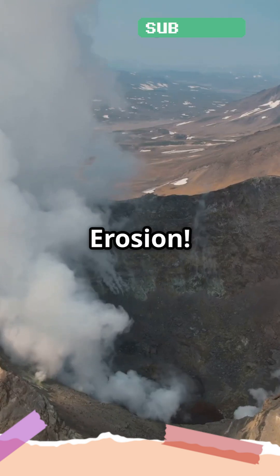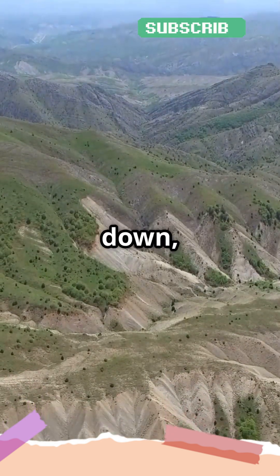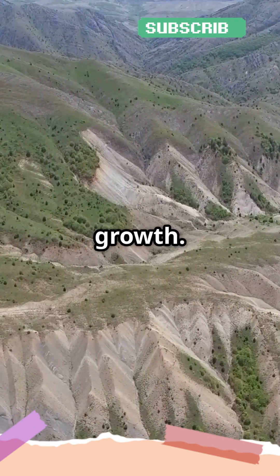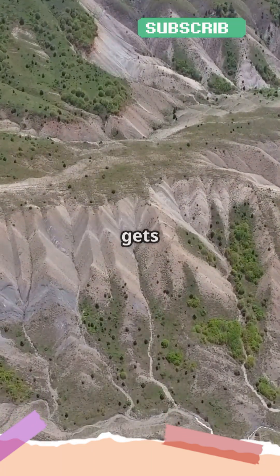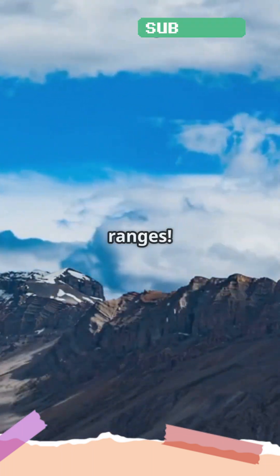Point number three, erosion. Even though it sounds like erosion only wears mountains down, it also contributes to their growth. Wind and water wear away the top layers, but they also carry sediment that gets deposited in other places, sometimes forming new mountain ranges.